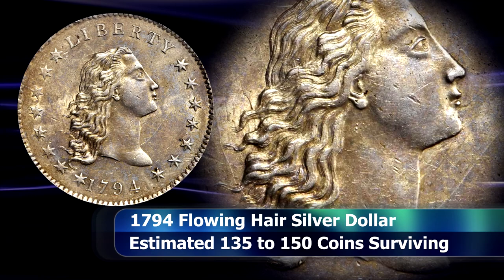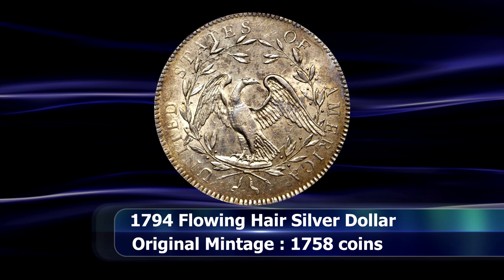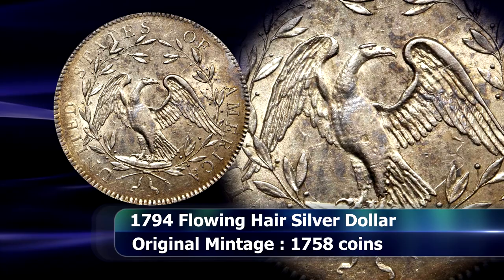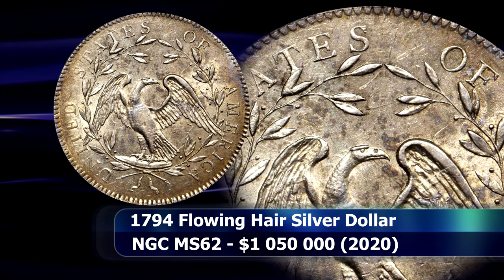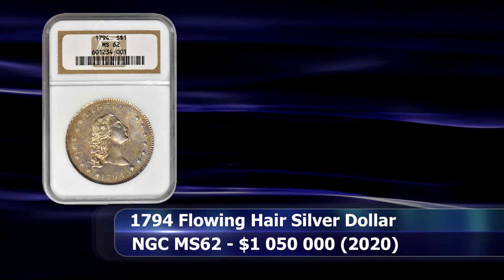Today it is estimated that around 140 or so of these coins remain extant. The current coin, the Austrian Whitland Willing specimen, exhibits very few to almost none of the usual problems that plague these coins, such as severe wear, adjustment marks, weak strikes, or misaligned dies. Instead, what you see is an MS62-graded coin from NGC that sold for the sum of $1,050,000.